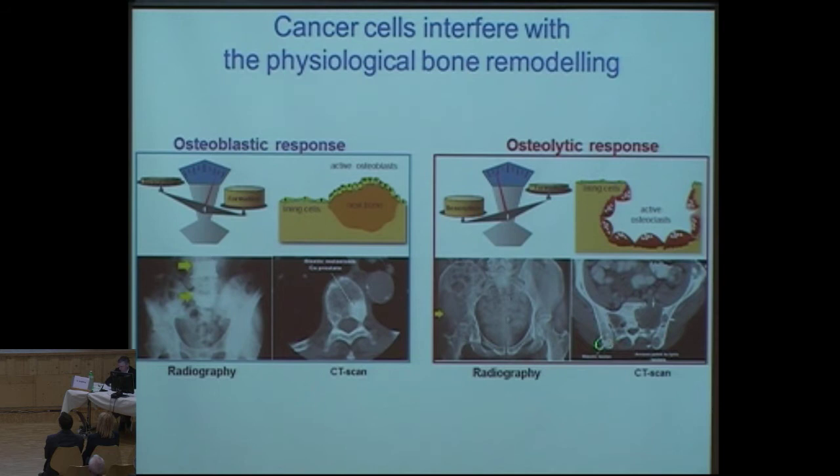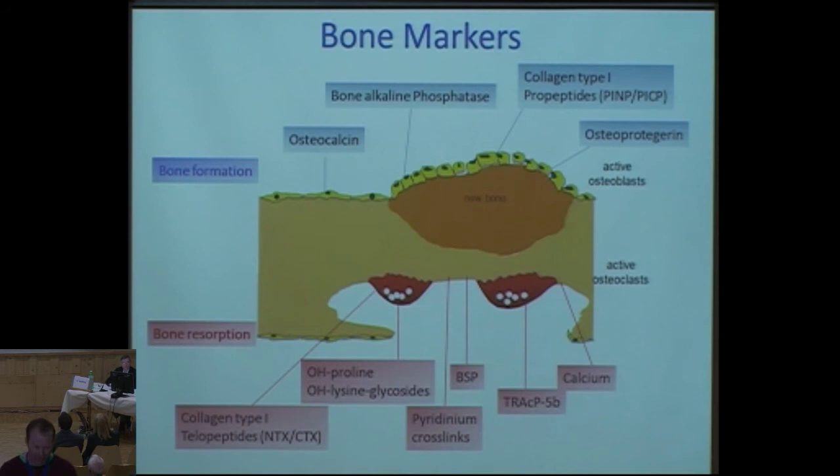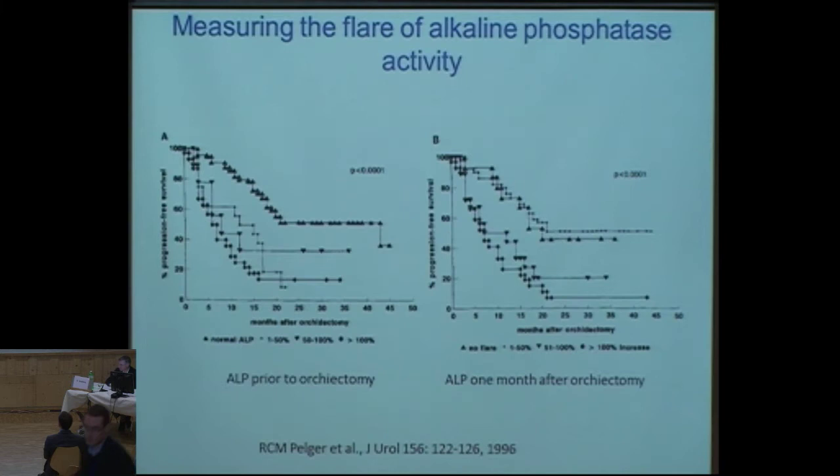As you can see on this bone scan, you can also have plastic lesions besides pure lytic lesions. Looking at bone health, we have many bone markers, but very few are validated. Probably only bone alkaline phosphatase has stood the test of time, and it's often a little forgotten, but you can use it when treating patients with hormonal treatment.